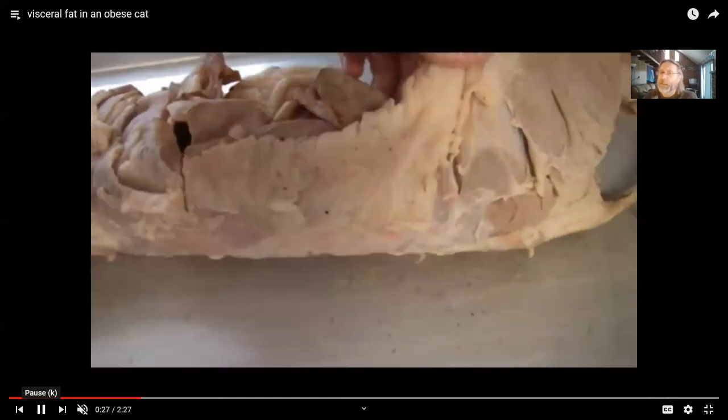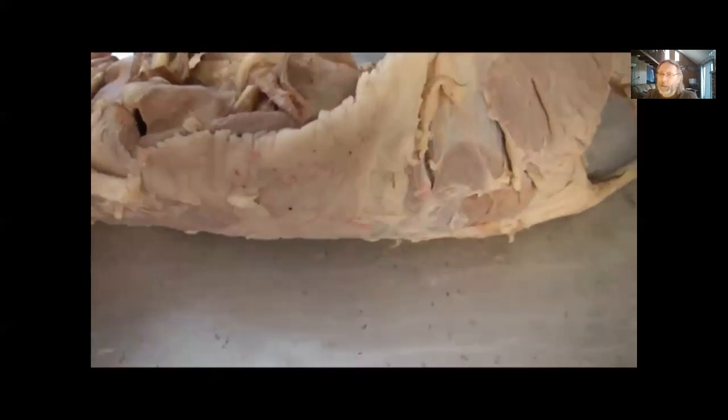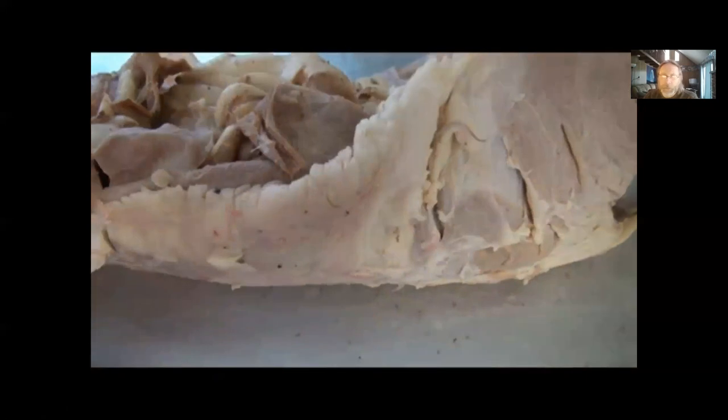This has been an introduction to both fish scales and the layers of the cutaneous membrane of the integument. The next video will be on the accessory structures of the integument.